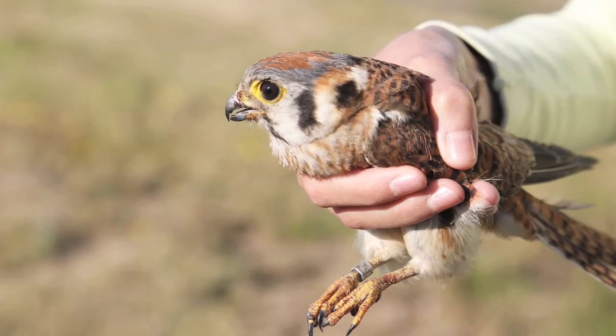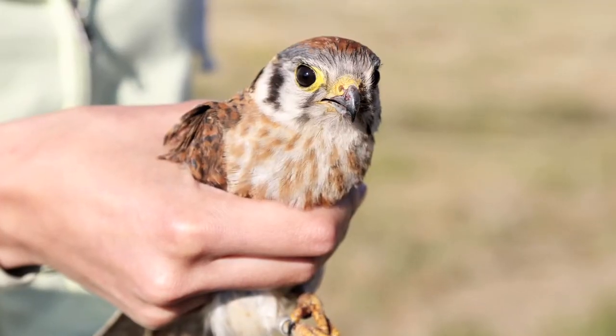Hi, my name is Rich Van Buskirk. I'm an associate professor in environmental studies. For the past couple years I've been working on American kestrels. That's one of our falcon species here in North America. In fact, it's the smallest falcon that you can find in the U.S.